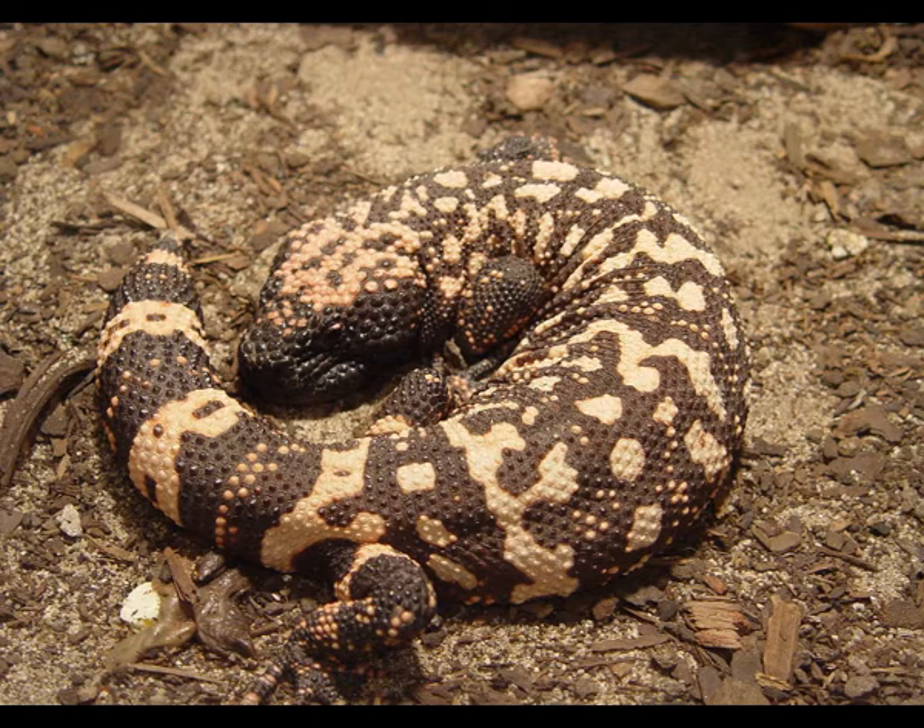From the moment of birth, hatchlings are left on their own. The Gila monster can survive 20 years in captivity and even longer in the wild.